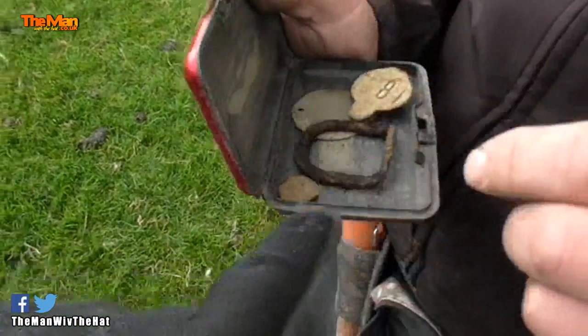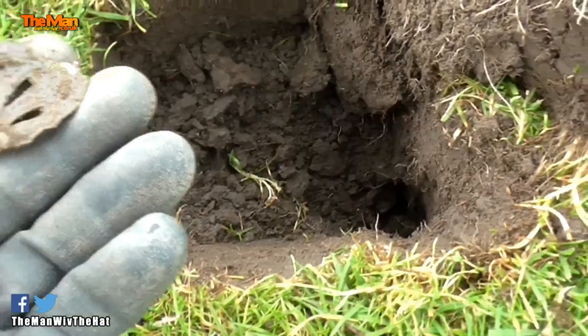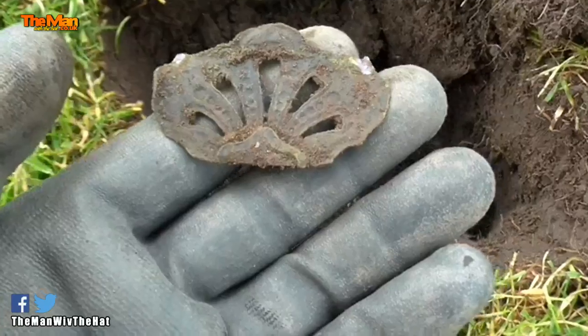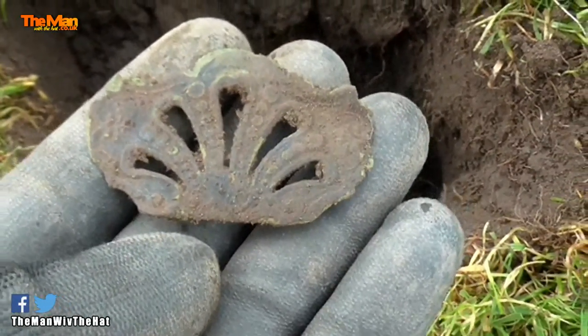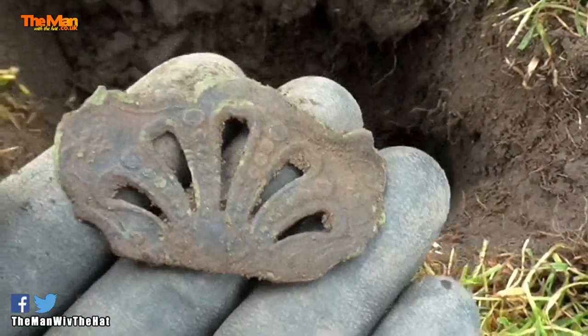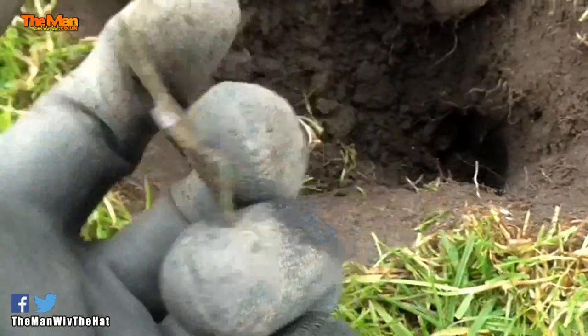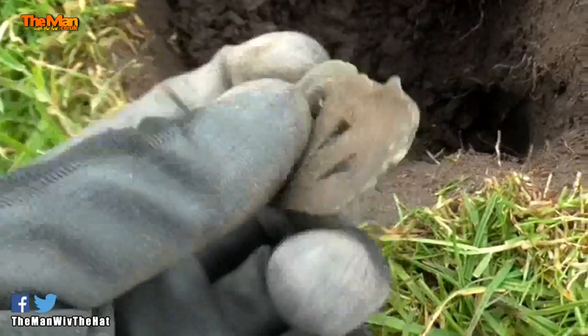We think that might be a coin — probably a half penny. Not sure. Well, I don't know what that is, but it's old. Not that old I guess, but probably Victorian, something like that. It's quite thin, well decorated. Could have been a decoration off some sort of leather harness or something like that.